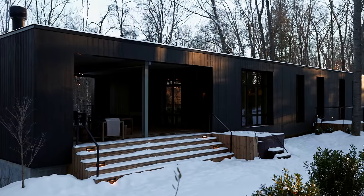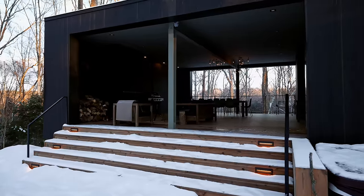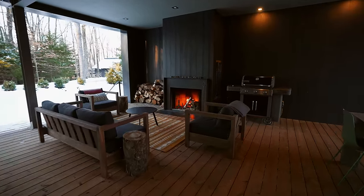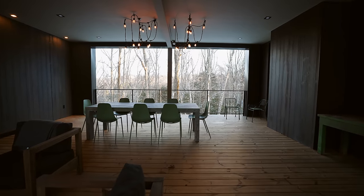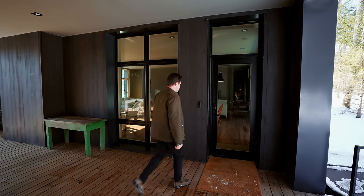Cabin two is the one I stayed in — it's the largest one. When you pull up, you can park right next to the electric charging station. All of these cabins have electric chargers. Walking up, it's beautiful with the black wood on the outside. On the left side is a huge open-air deck with a hot tub, a large seating area, outdoor furniture, a fire going, and wood provided. There's also a grill and an outdoor dining table with accent lighting, overlooking all woods.